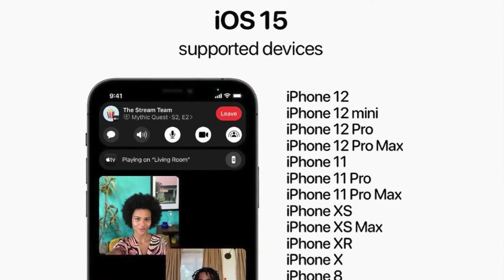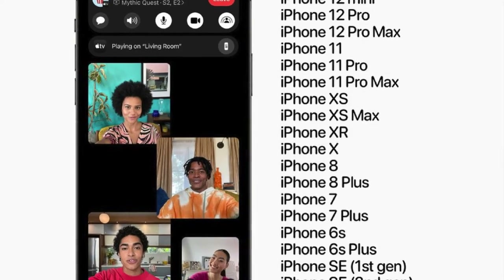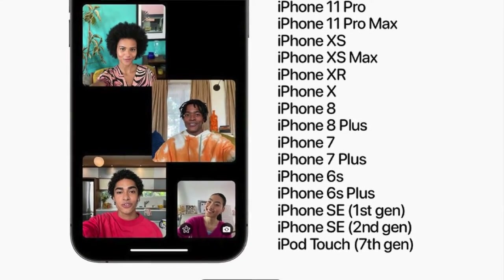Apple supports their phones for quite a while. The iPhone 6S, released in 2015, is still supported by Apple with iOS 15, and iOS 15 will keep getting updates until iOS 16 next year — that's a full seven years of support. The iPhone X is a four-year-old phone, but it can still be supported by Apple for another three years, which is great.